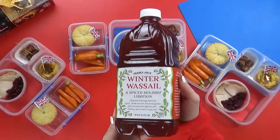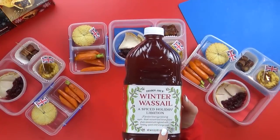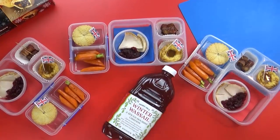Last but not least, I have a special drink for us all to try. Some people pronounce it 'wassail,' some say 'wassail,' but it's basically a spiced holiday drink. I'm not sure if the kids will like it — I'm not even sure if I will — but we can at least give it a try.